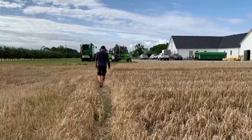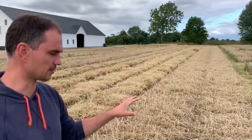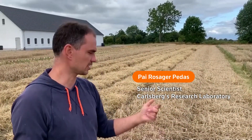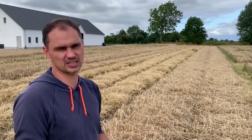Pai Rosarja Pedas, senior scientist at Karlsberg's research laboratory, explains: "It's a more clean product compared to a very processed inorganic phosphorous fertilization strategy. This could be more directly from nature, where you need less processing and thereby less impact on the nature."